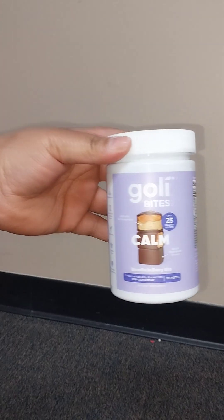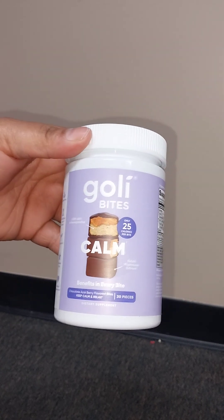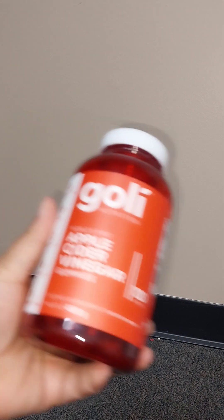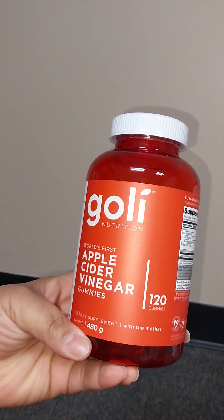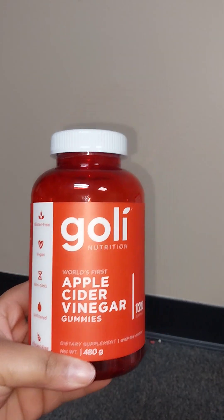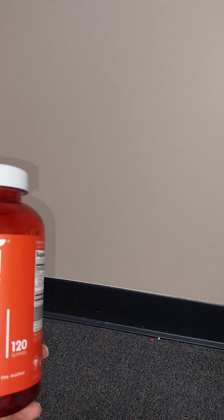They also had the calming Goalie bites — 30 pieces in that one too. And then I got this big bottle of apple cider vinegar gummies — there are 120 in here. They also had these in jars with about 30 in each jar. Dollar Tree also had the Goalie gummies in a green container with the greens — about 30 in it — but I didn't bring those to do a video. They do have them at Dollar Tree though.